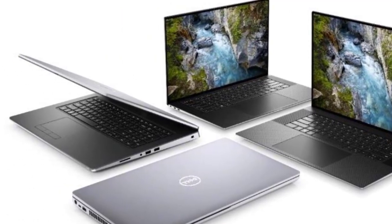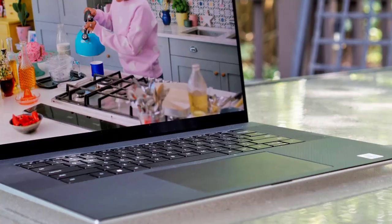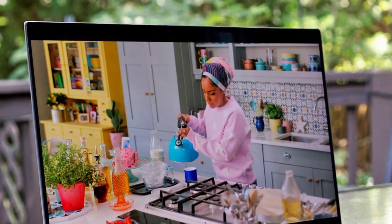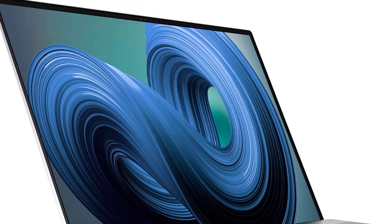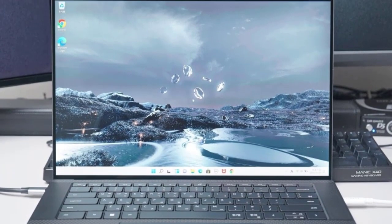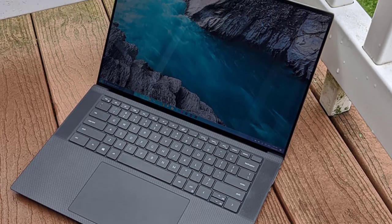The Dell XPS 17 begins at just shy of 2,000 pounds, getting you a form with a 12th gen Core i7-12700H processor, an RTX 3050 GPU, and a Full HD screen. From there, it extends up with custom choices to a Core i9, an RTX 3060, 64GB of RAM, and a 2TB SSD with a 17-inch UHD Plus display, yours for around 3,600 pounds.